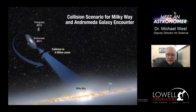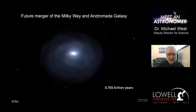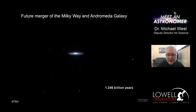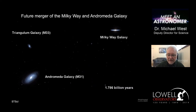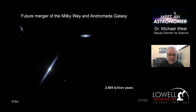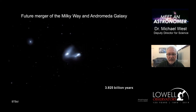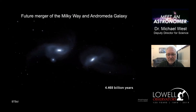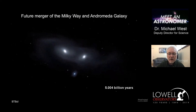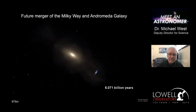It turns out we and Andromeda are on a collision course with each other - we're destined to crash in about 4 billion years or so. Here's a computer simulation of what that might look like. You can see the Milky Way and Andromeda - gravity is pulling them relentlessly towards each other. The two galaxies are first going to fly right through each other. A spray of stars carries away energy and momentum, eventually allowing the two galaxies to come back together and merge into one larger galaxy about 5 billion years from now, which astronomers have cleverly named Milkomeda.